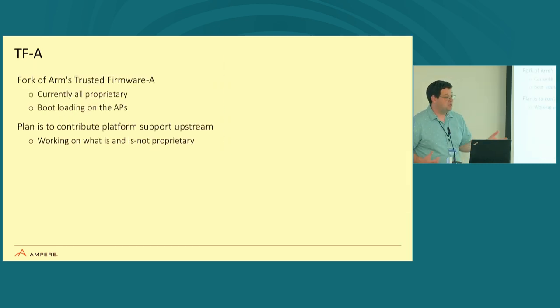The TFA is the part that launches the application processor cores. Currently this is all proprietary — I'm not going to spend a lot of time on it. Our goal is to try and upstream and open source large portions of this, though we're still figuring out how that's going to work. I don't have a timeframe, but that is our goal, and hopefully we get there soon.